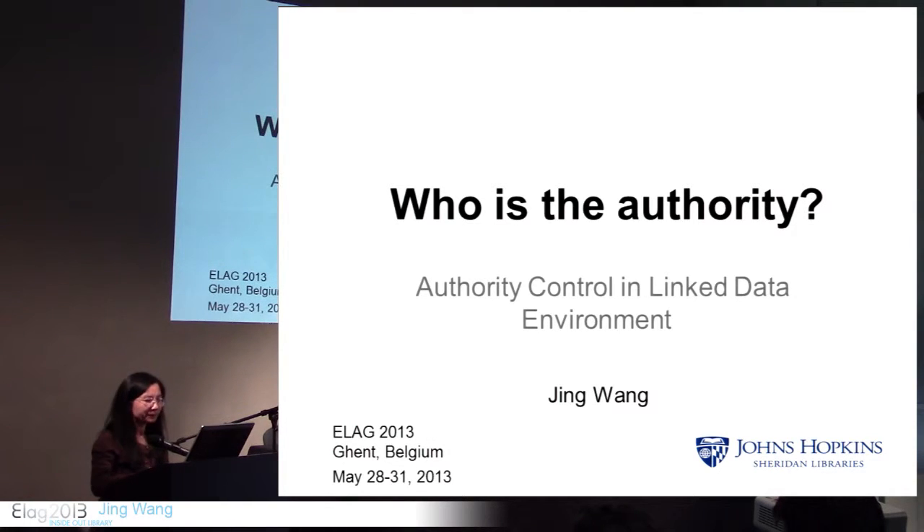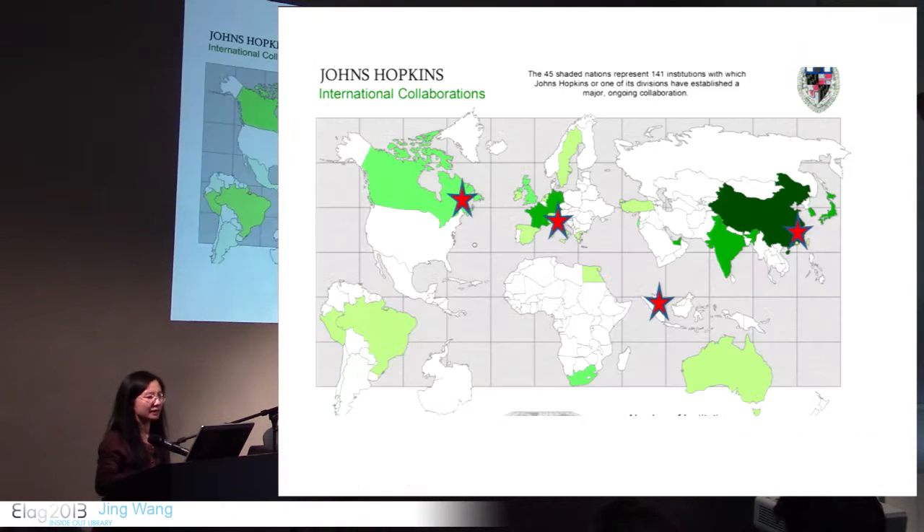Good morning everyone. I'm just showing you where I come from. The Sheridan Library of Johns Hopkins University is located in Baltimore, Maryland, U.S. Johns Hopkins also have other campuses in Washington D.C., Italy, Singapore, and Nanjing, China.